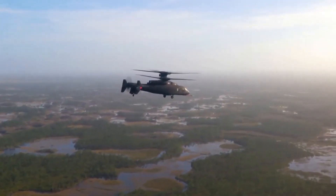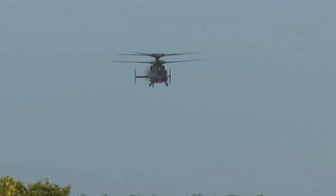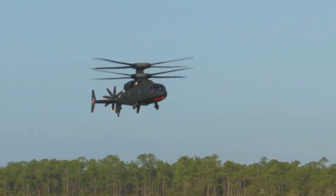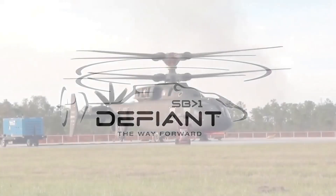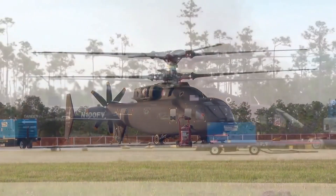Hello and welcome to this video on the Sikorsky Boeing Defiant X. In this video, we will be taking a closer look at this advanced rotorcraft, including its design, capabilities, and potential applications. The Defiant X is the result of a joint effort between two of the world's leading aerospace companies, Sikorsky and Boeing, and represents the cutting edge of vertical lift technology.